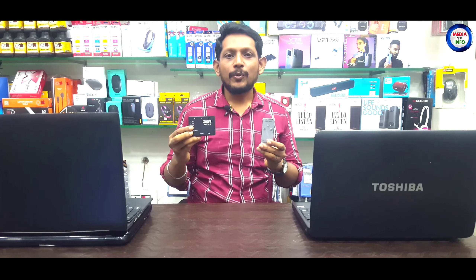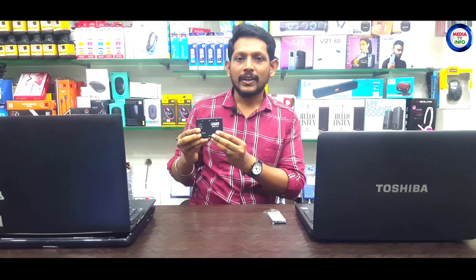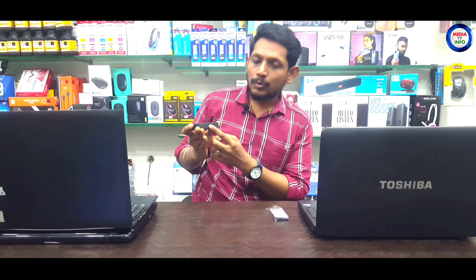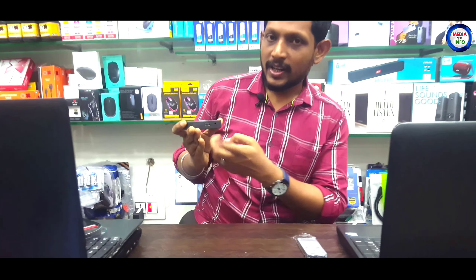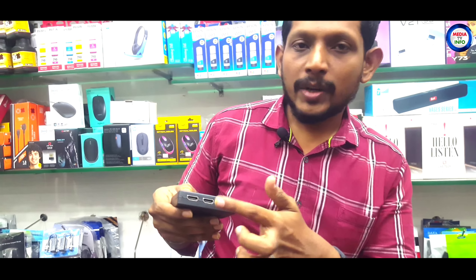This HDMI switch has three inputs and one output. You can connect three inputs to one monitor — effectively sliding between three different screens on one monitor using a single output.